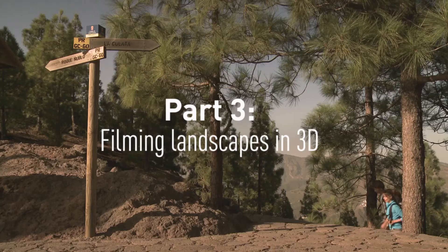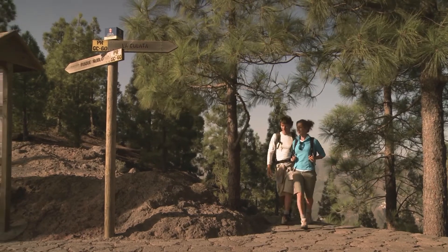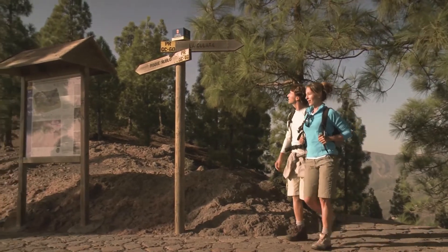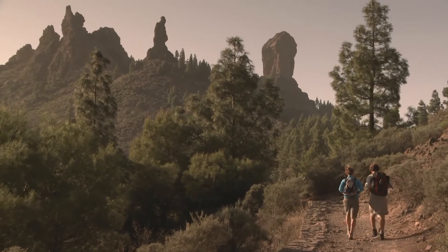The Panasonic 3D camcorder is even able to handle rough terrain. In 2D filmmaking, there are very few motifs more stunning than beautiful landscapes. The same applies in three-dimensional space.